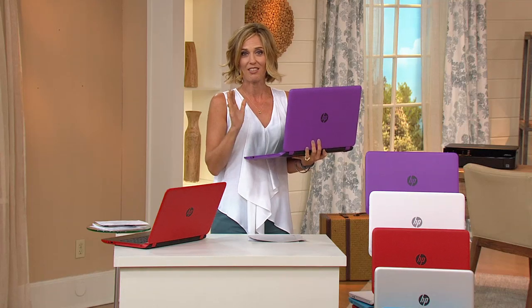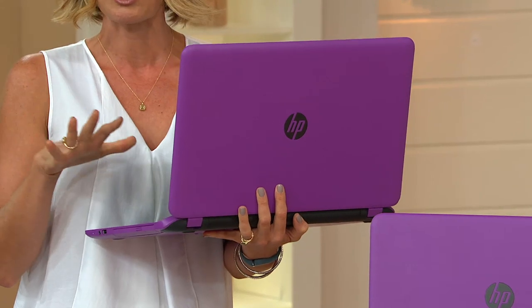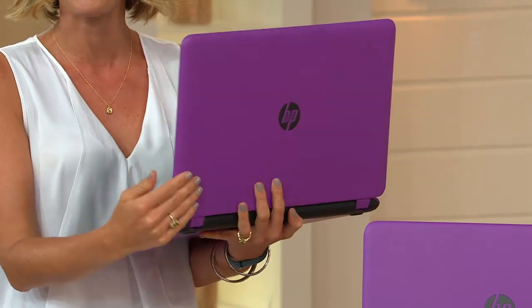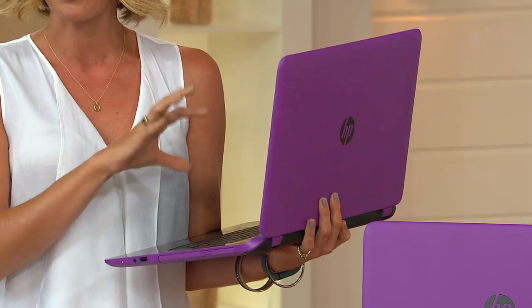Now is the time. You've been thinking about a new laptop. You need one because somebody's taking yours to college, moving out. You are going to be an empty nester, you're retiring, you're going back to work, you've got a new job — whatever it is, you need that family hub.